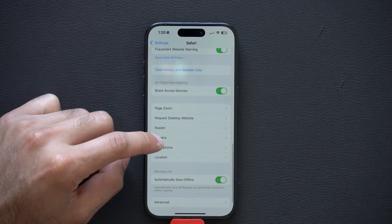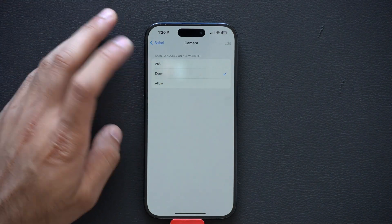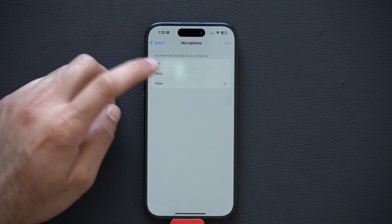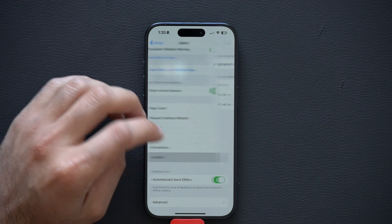The same applies for camera access — I like to deny. Why does a website need access to my camera? Microphone — same story, deny. Why do these websites need access to our microphones? And location as well.